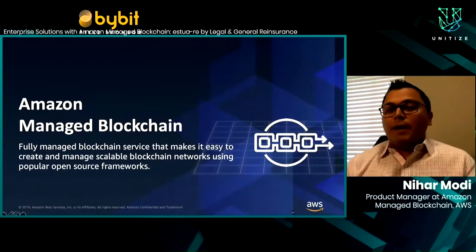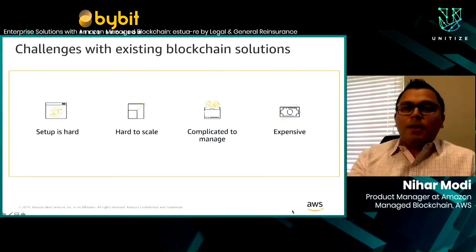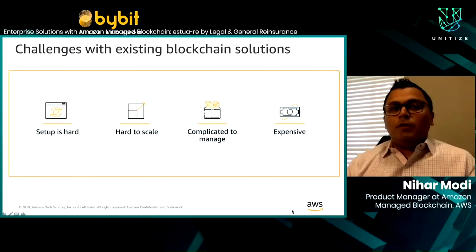We support open source frameworks. Today we support Hyperledger Fabric, and Ethereum is coming soon. Before we get into some of the features of Amazon Managed Blockchain, I wanted to discuss some of the challenges that existing blockchain solutions face — taking feedback from a lot of different customer discussions that we've had over the last few years.